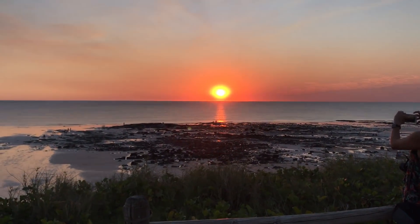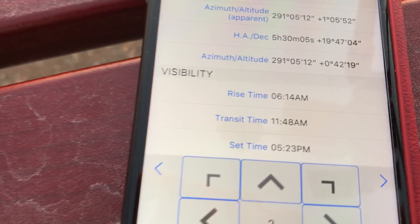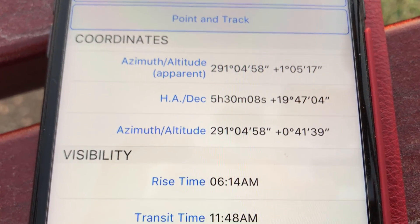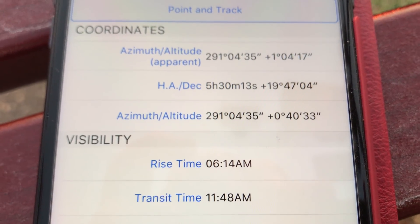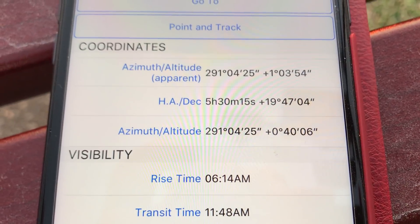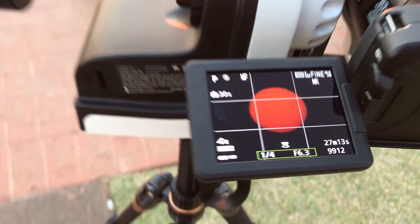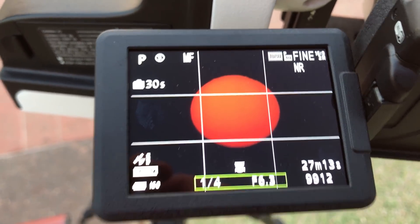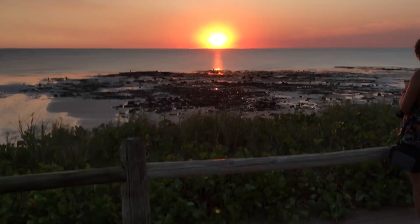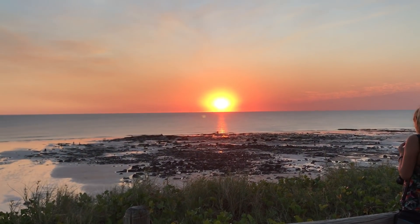Just a few minutes before sunset now. You can see in the app the azimuth and the altitude — it's currently just 0.40 minutes altitude, but the apparent altitude is still over one degree. That's the effect of refraction, and that's why you get the appearance that the Sun is being compressed as it gets close to the horizon — it compresses vertically, but left to right it remains the same size.